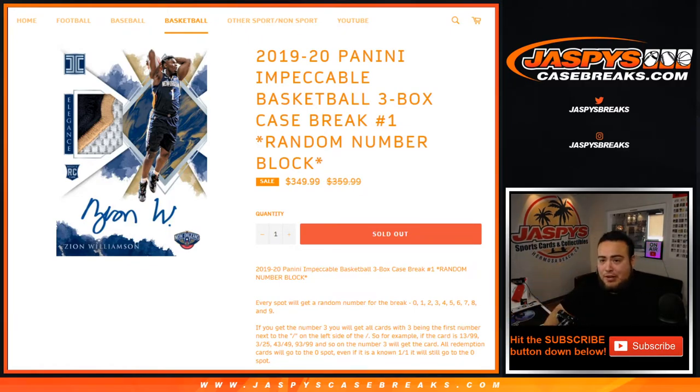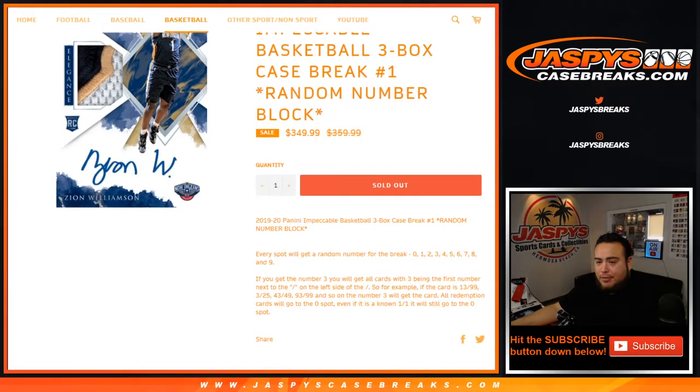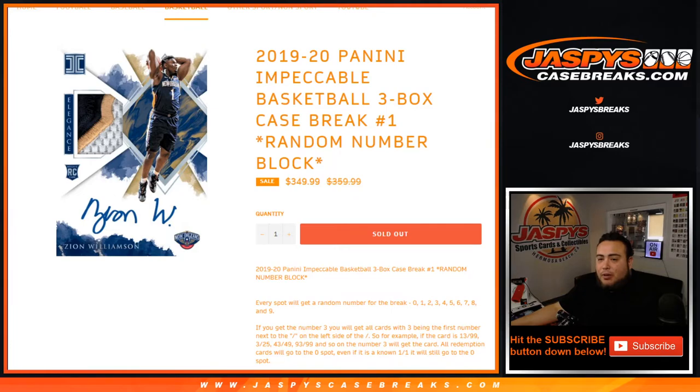This is a three box case break, random number block number one. Works like any other random number block on our website — everybody gets a random number from zero through nine with every spot. You'll get randomized to a number, and if it's number three for example, you'll get any card with three being the first number next to the zero on the left side. So if a card pops up 13 out of 99, that'll be your hit — 3 out of 25, 43 out of 49, 93 out of 99, and so on. All redemption cards go to spot zero, even if it's a known one-of-one. This is no team break, just random number blocks — everybody has basically a one-tenth chance at every single hit out of this three box case break.